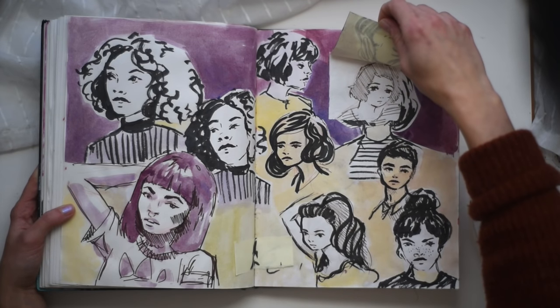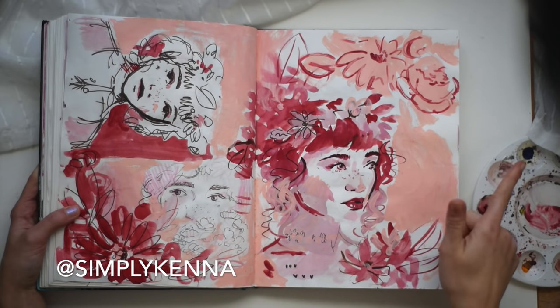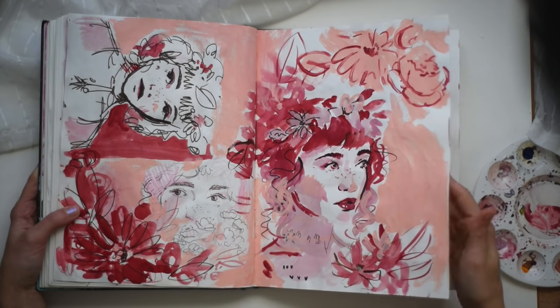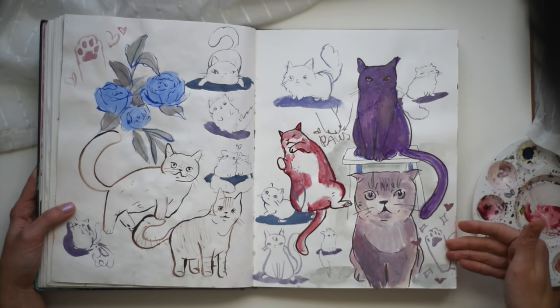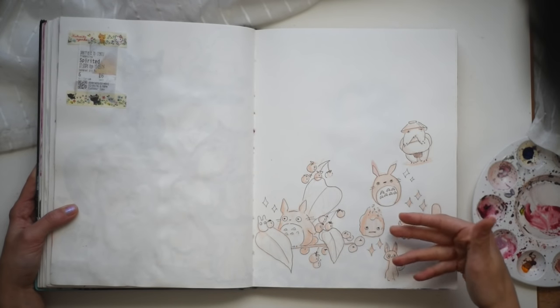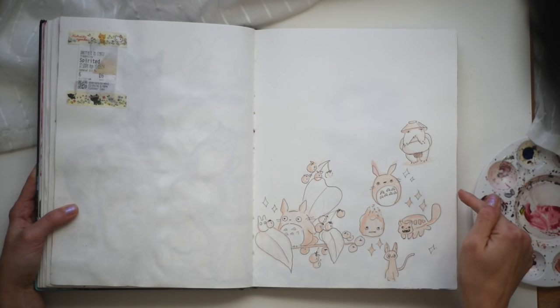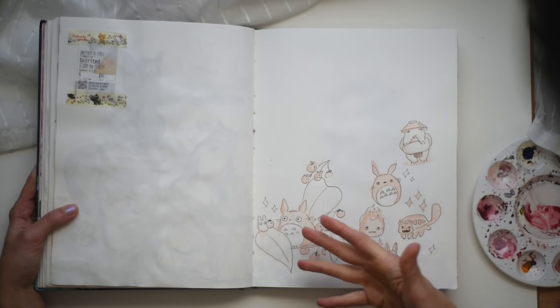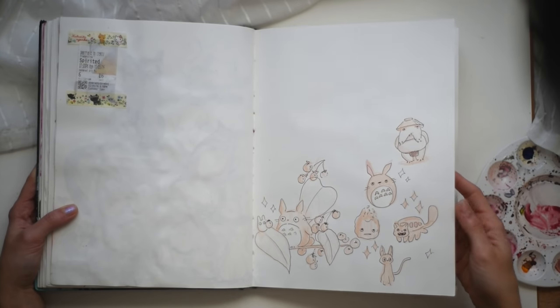My favorite thing to do is stick sticky notes on drawings. Ew. Pink. This is Simply Kenna — I used a lot of her photos for reference. She has the cutest Instagram and YouTube videos. Cat doodles. Paws. I tell you I'm obsessed with cat paws, especially white and pink ones. I was gonna fill this whole page with little Miyazaki doodles, but I haven't done that — I've left it blank thinking I'm gonna do it, and I probably won't.